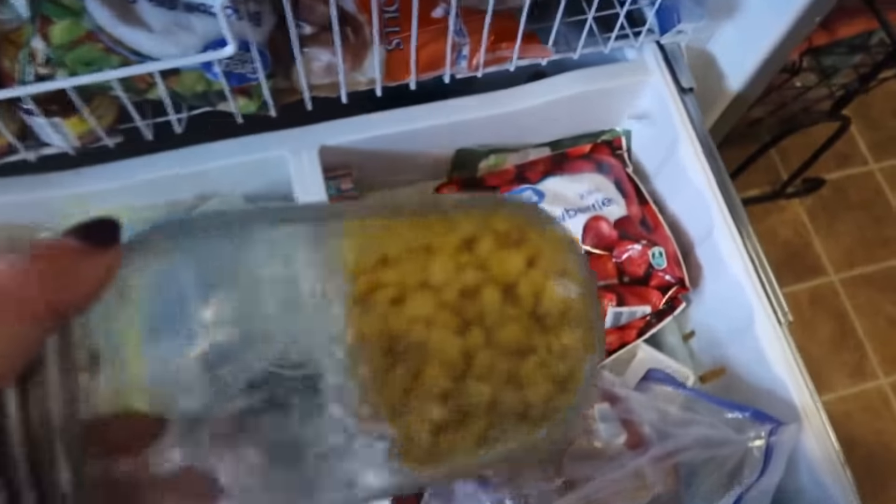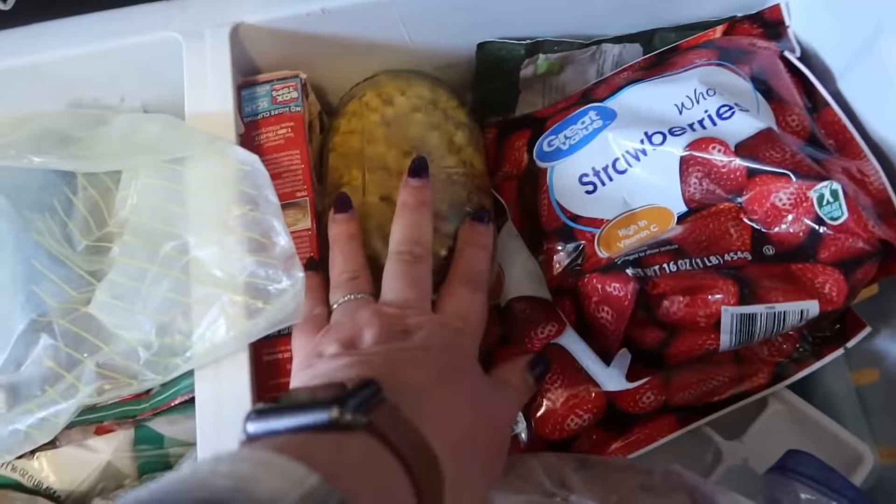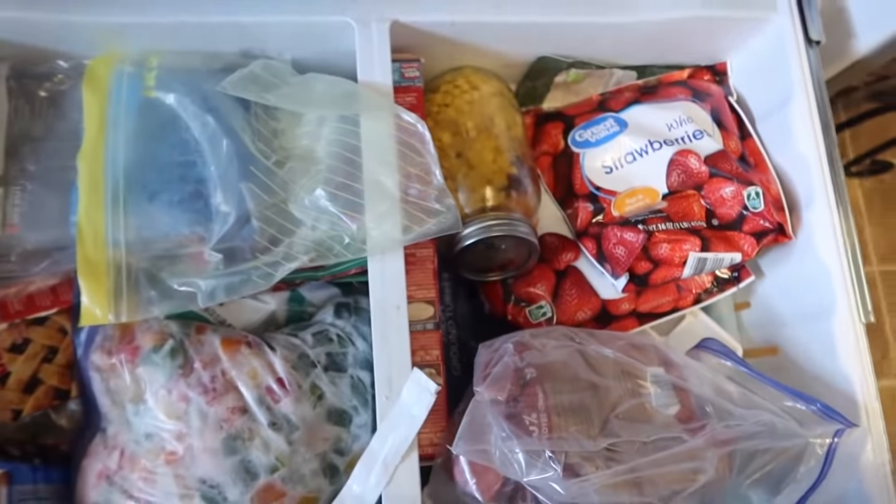The depths of my freezer — tomorrow my freezer and refrigerator are going to get a good clean out when I have my cleaning day. We're just going to give this shepherd's pie tip a try and see how it goes.